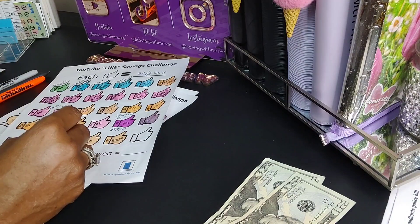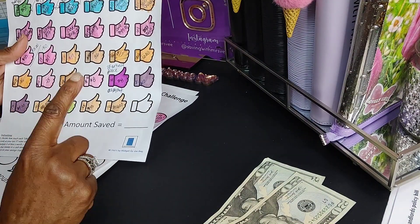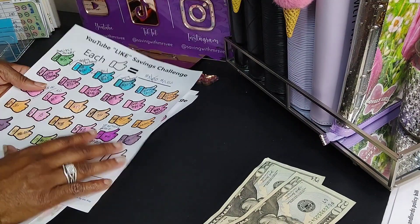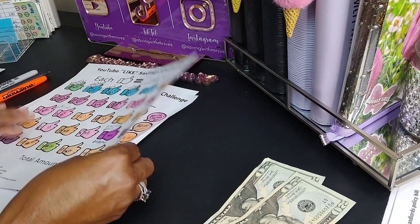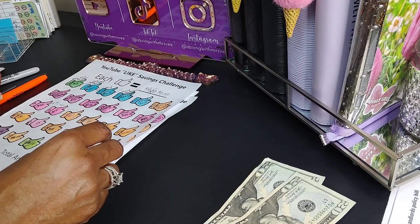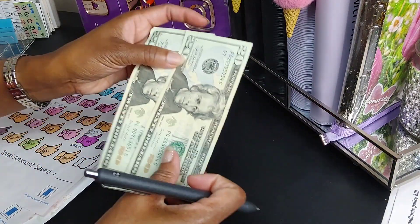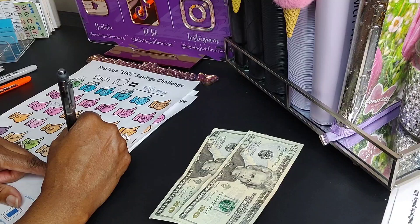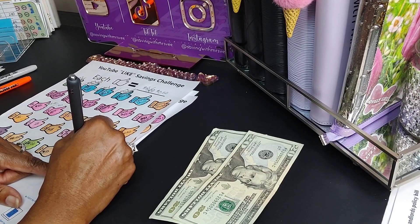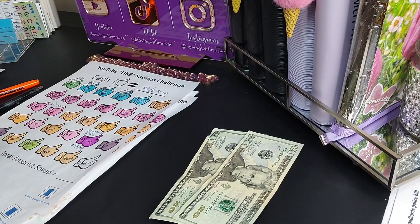Next is my likes savings challenge — this will be completed with this last entry. Thank you guys for liking my videos! On my last savings challenge video I had 30 likes, which I think is the most I've had in a while. Each like is 50 cents, so that is $15. I go ahead and put in $15, leaving $40 remaining.